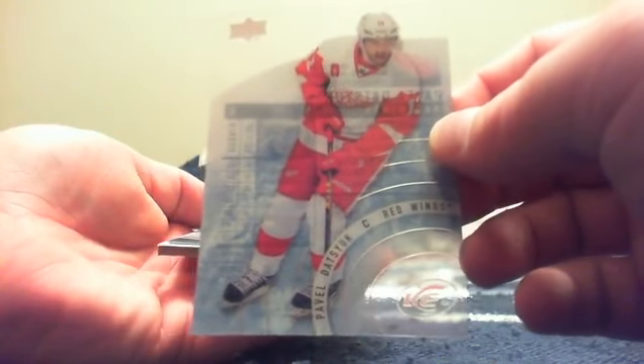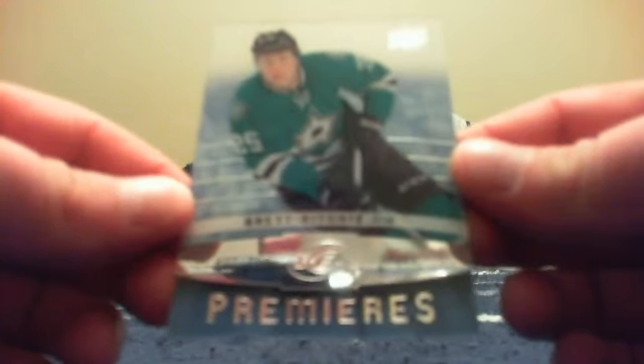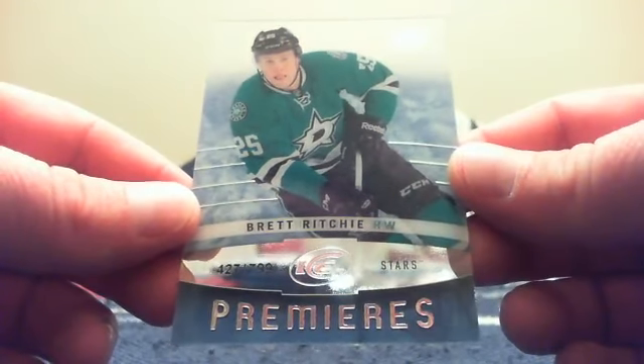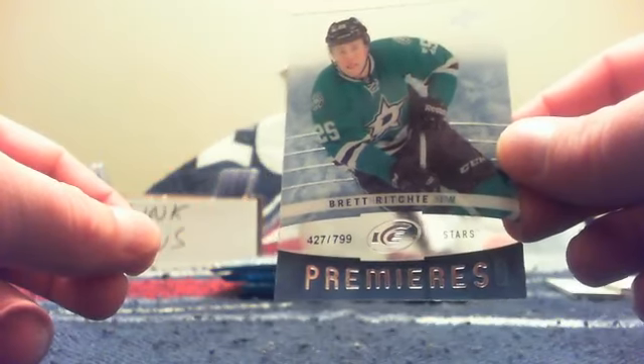First card here is for Mike and Boston — it is a Tuukka Rask base card. Flipping to the front, for Detroit again and Aaron it is a Pavel Datsyuk base card. Then we have a spacer, and for Dallas and Rich it is a Brett Richie Ice Premieres Level 2 or Level 3, numbered 427 out of 799. Rich gets the Lucky Seven bonus because 427 out of 799 — he'll get 10 bidding credits.